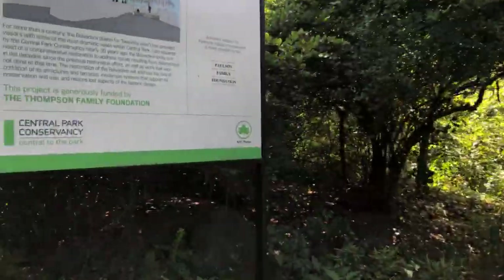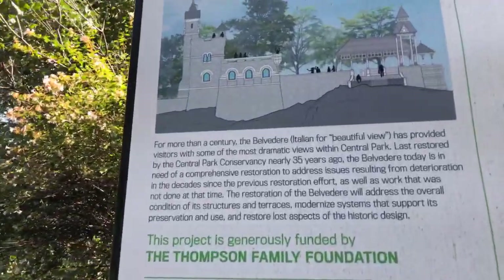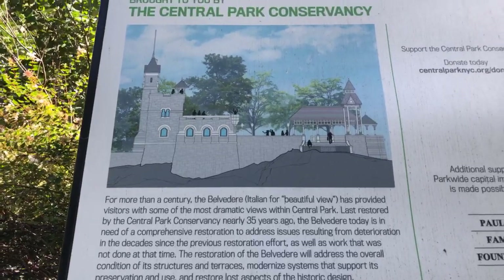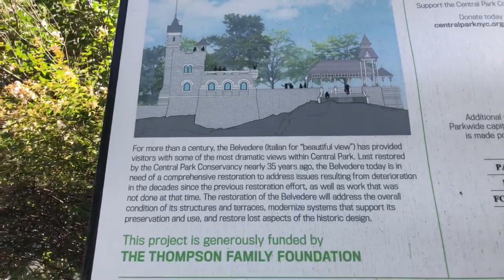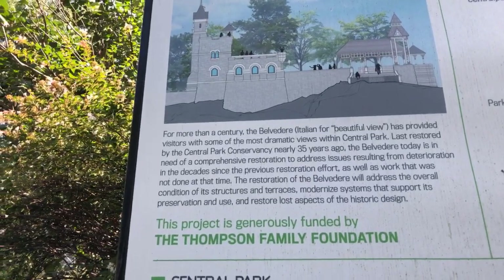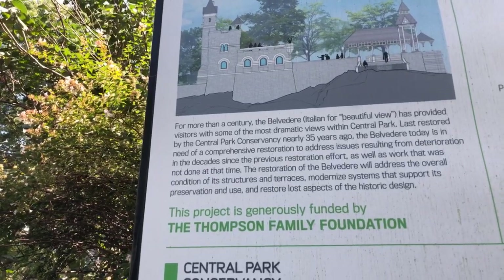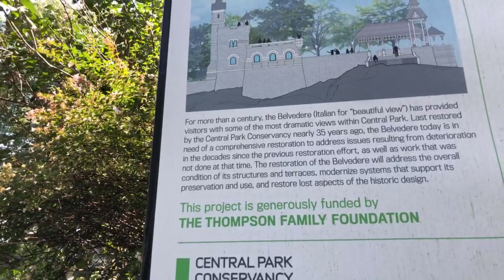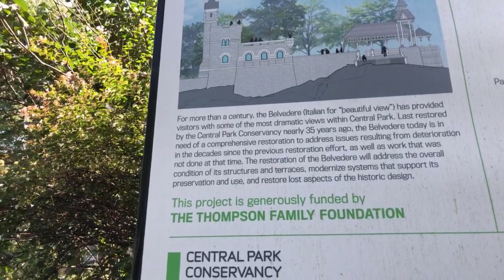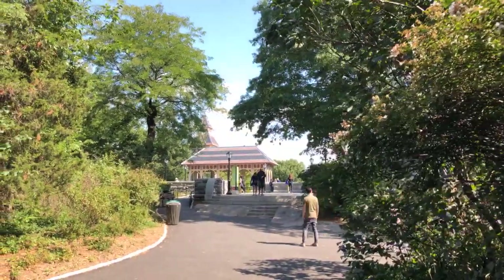As we approach from the southern section, there's a sign here that highlights what this space is all about. The structure itself sits on top of a big boulder called Manhattan mica schist — the large boulders you see everywhere throughout the park. The sign reads: 'For more than a century, the Belvedere — Italian for beautiful view — has provided visitors with some of the most dramatic views within Central Park.'